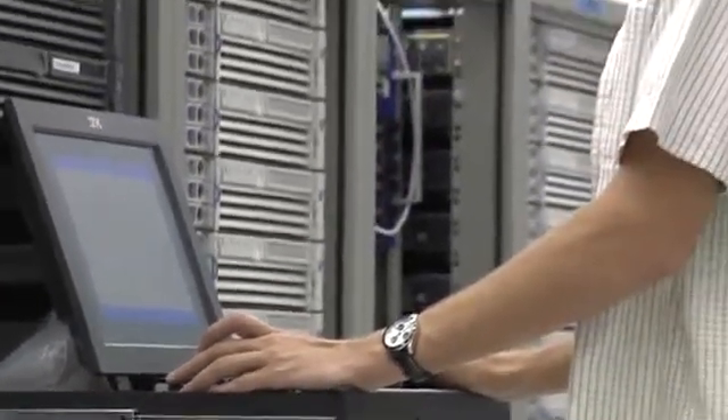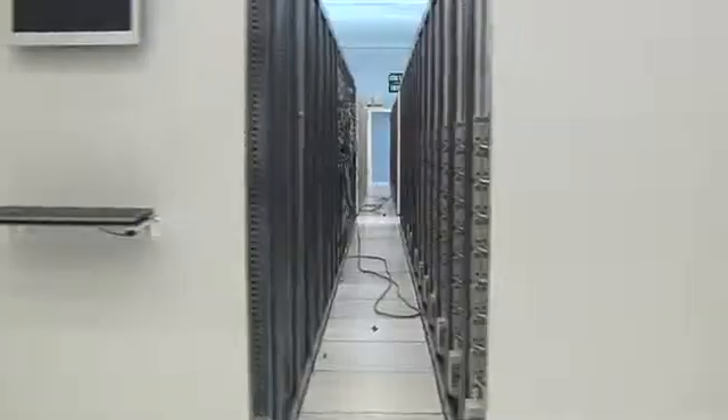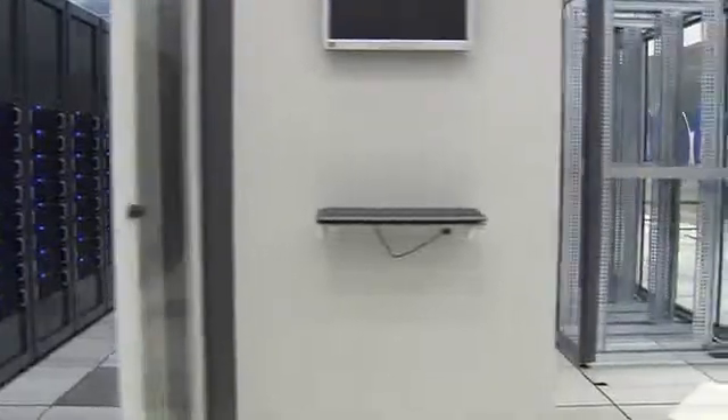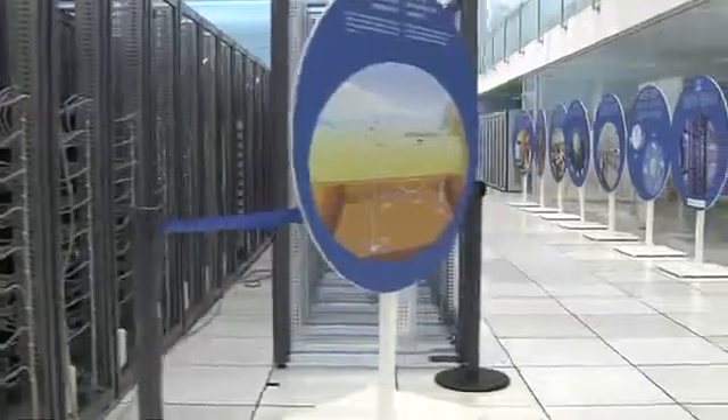Even with this reduction, our detectors are so fine-grained that each experiment may store about 15 petabytes of data per year. This data volume is equivalent to a stack of about 15 million CDs, or a stack of about 12 miles high.